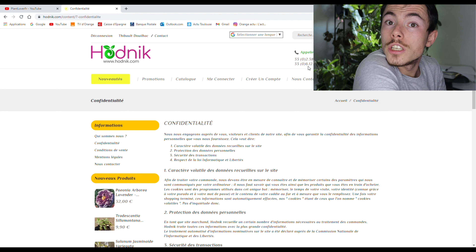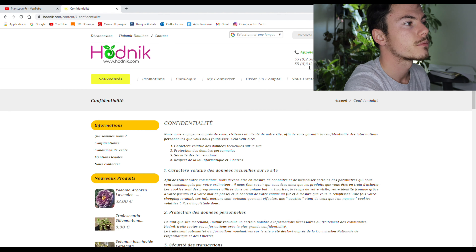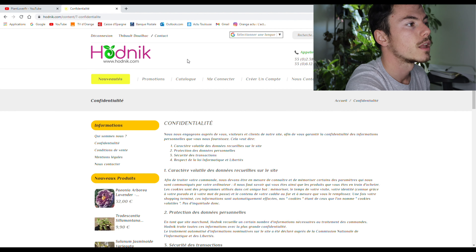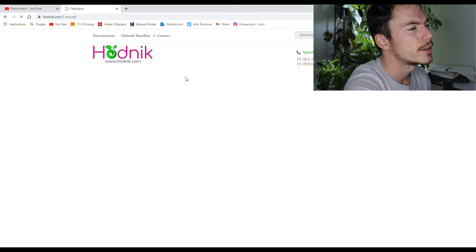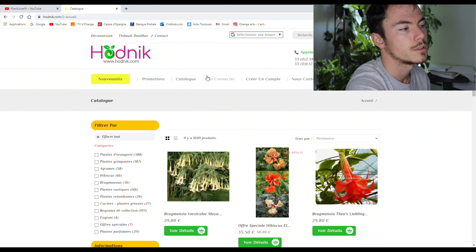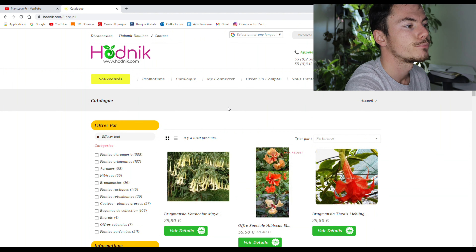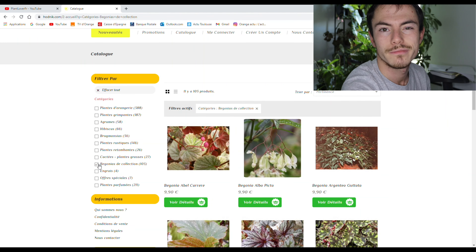Si tu as déjà commandé sur ce site, dis-moi ton expérience. Ce serait intéressant de le savoir. Ça fait toujours plaisir d'avoir des retours. En attendant, moi je vais regarder les bégonias, puisqu'il y en a déjà au moins deux que je veux. Je ne vais pas les acheter de suite, parce que d'abord je veux donner des plantes avant de les récupérer. Sur ce je te laisse, je te check, à bientôt pour la prochaine vidéo. À la semaine prochaine. Ciao.